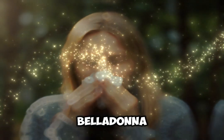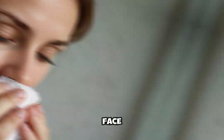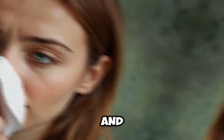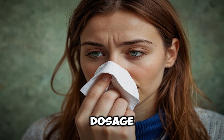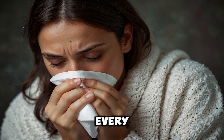2. Belladonna. Best for sudden onset of high fever with a flushed face and hot skin. Symptoms: throbbing headache, sore throat and sensitivity to light. Dosage: often used in 30c or 200c potency, with dosages every 4–6 hours as symptoms persist.